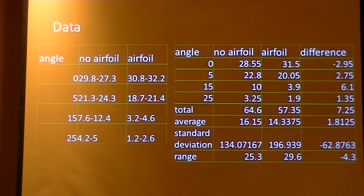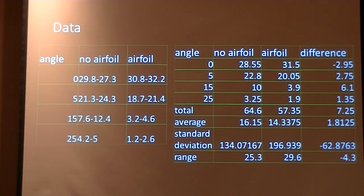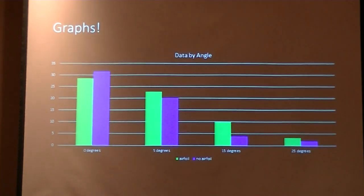After an afternoon of testing and rebuilding the wind tunnel because someone broke it, I got my data. The data on the left shows the four angles I tested — angles of attack: flat, five degrees, fifteen degrees, and twenty-five degrees down — with the no-airfoil glider and the airfoil glider. The reason the numbers are in a range is because it's a homemade wind tunnel — it's not exactly scientifically precise. However, I think you still get a very good idea of the force. The numbers on the right show the airfoil subtracted from the no-airfoil glider, plus the same four benchmarks — total, average, standard deviation, and range — that I took from last year's test.